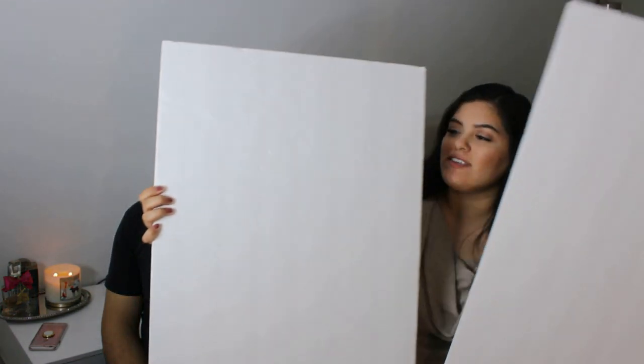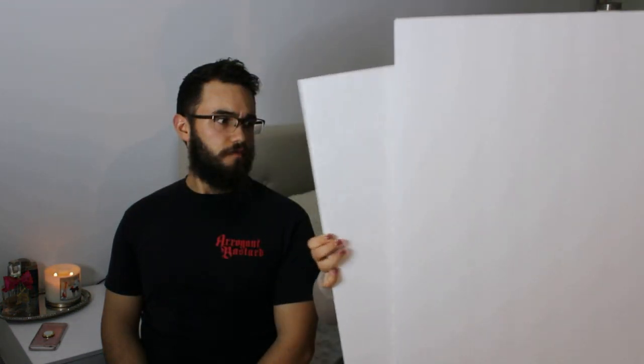You do want to start out with something like this white background board — it gives your product a clean white background that makes it really stand out because there are no background distractions. All the focus is on your product. This is something we did purchase and we've been taking all of our photos with it — whether it's shoes, shirts, little plush animal toys, or action figures.